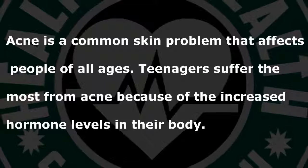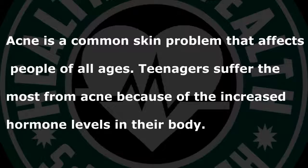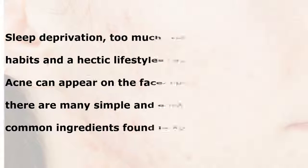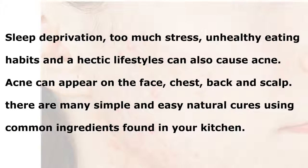Acne is a common skin problem that affects people of all ages. Teenagers suffer the most from acne because of the increased hormone levels in their body. Sleep deprivation, too much stress, unhealthy eating habits and a hectic lifestyle can also cause acne. Acne can appear on the face, chest, back and scalp.